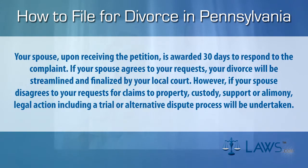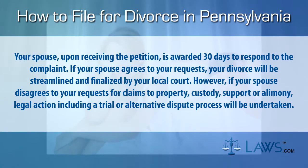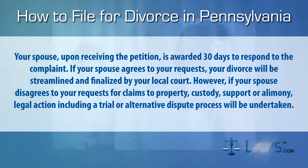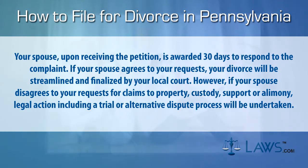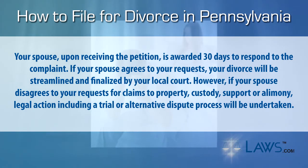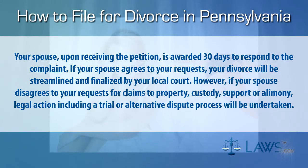Your spouse, upon receiving the petition, is awarded 30 days to respond to the complaint. If your spouse agrees to your requests, your divorce will be streamlined and finalized by your local court. However, if your spouse disagrees with your requests for claims to property, custody, support, or alimony, legal action including a trial or alternative dispute process will be undertaken.